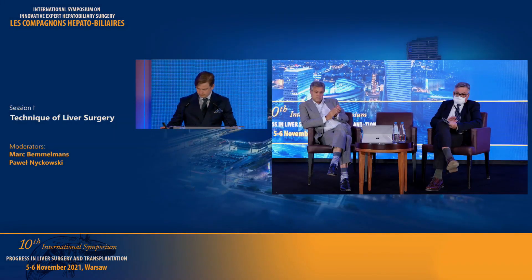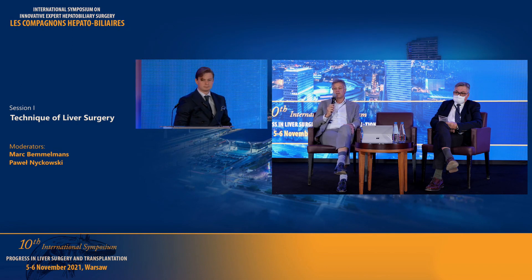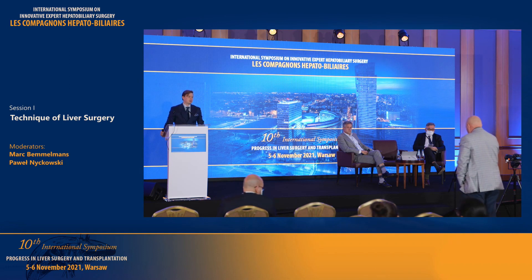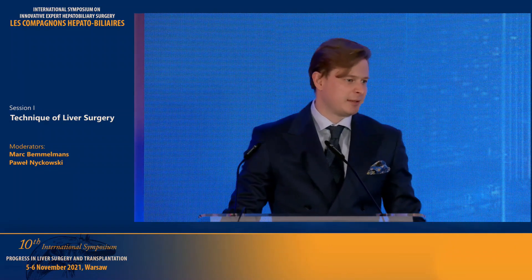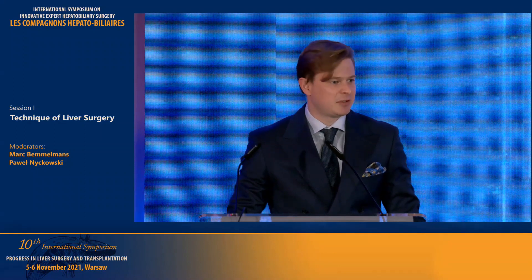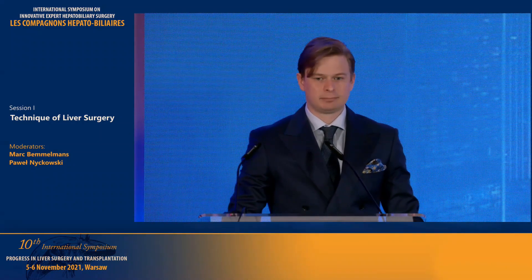Thank you for your attention. Thank you very much for this nice presentation. Are there questions from the floor? My question is a little controversial: if there are many methods of treatment, it means none is good. Which ablative method, according to you as a radiologist, is a reasonable alternative to surgery in multiple hepatic lesions? It depends on size. If lesions are smaller than 3 centimeters — three or even four lesions — I would rather ablate them if the patient is not suitable for surgery. But if lesions are between 3 and 5 centimeters, I'd rather consider chemoembolization or a combination of chemoembolization and RFA.